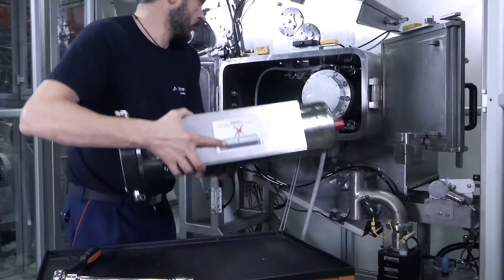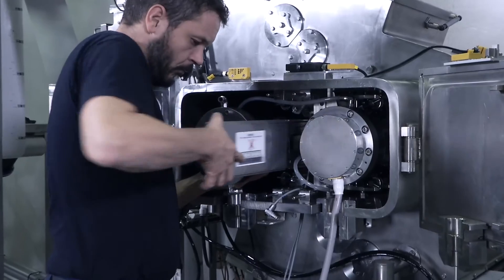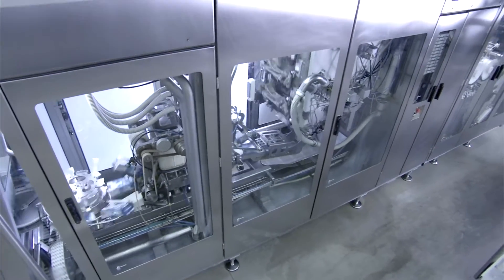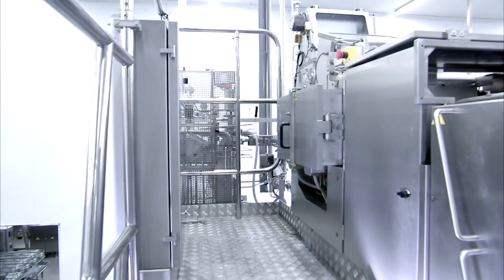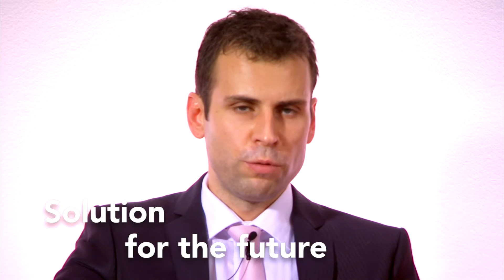E-Beam is an innovative sterilization system for packaging material, which Tetra Pak is adopting in part of its filling machine portfolio. Using the energy of electrons to neutralize microorganisms, E-Beam ensures the same level of sterilization as hydrogen peroxide. Today we can say that the new E-Beam technology could be the solution for future improvement.